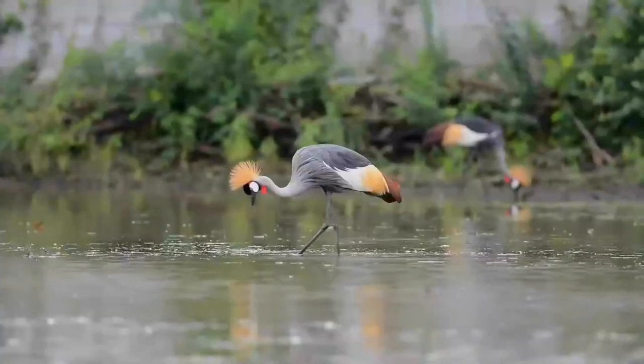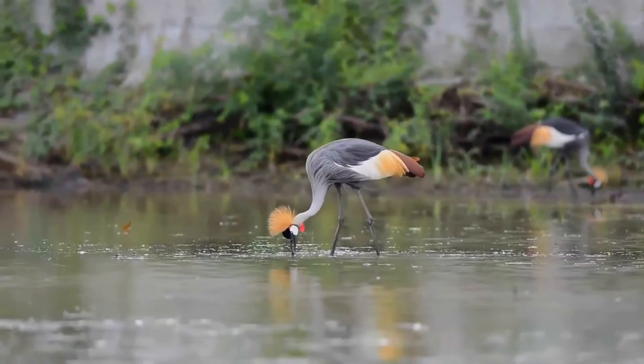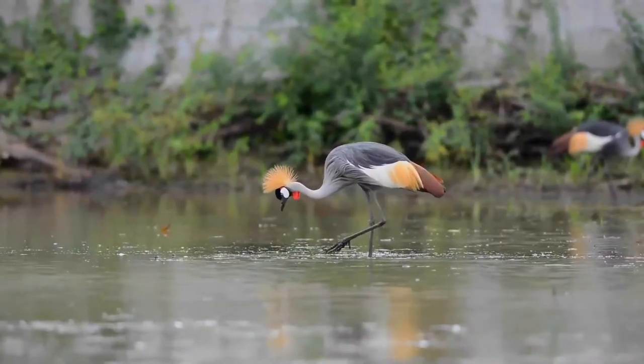The sexes are similar, although males tend to be slightly larger. Young birds are greyer than adults, with a feathered buff face.